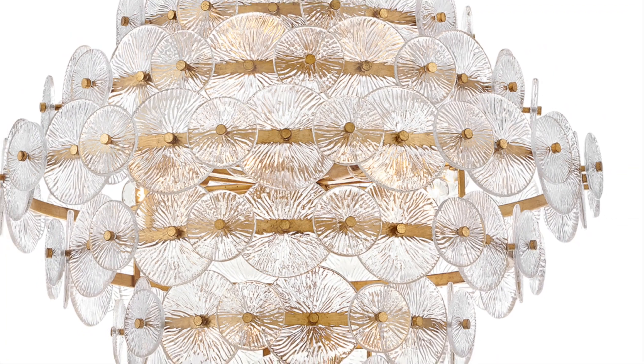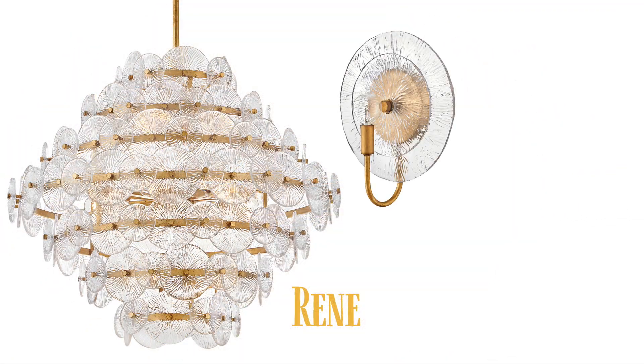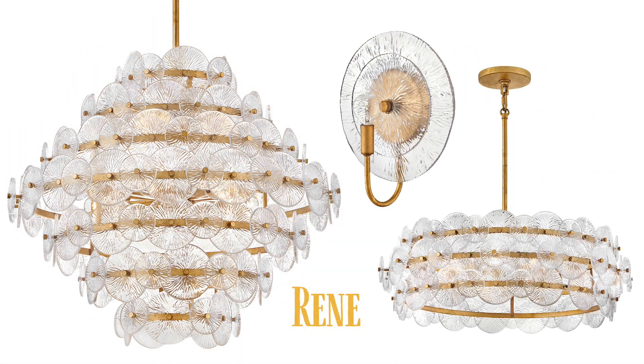Rene, radiating light through beautiful layers of pressed glass combined with a soft gold finish.